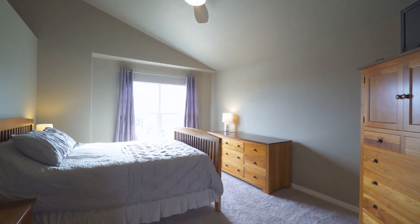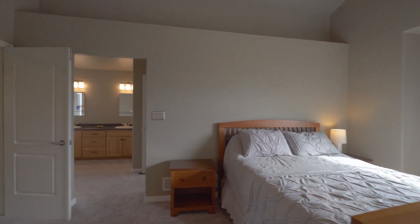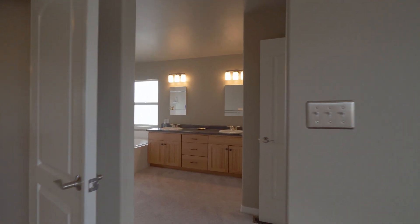The master retreat is a stunning bedroom area with vaulted ceilings, an oversized walk-in closet, and five-piece bathroom.